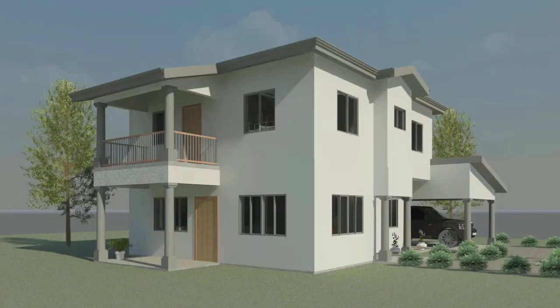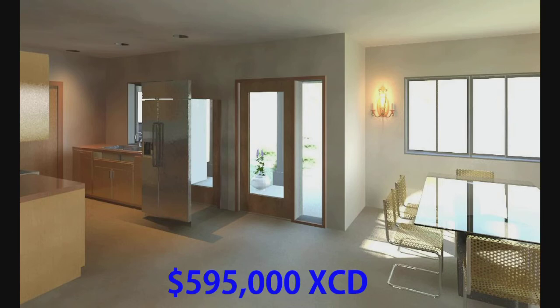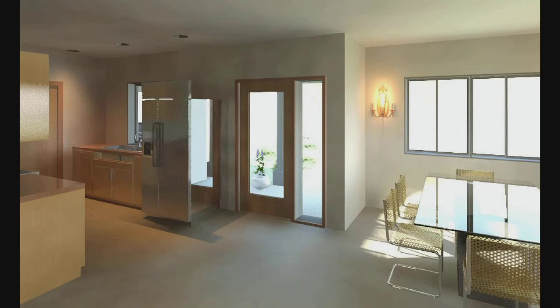The Traveler's Palm is perfect for a growing family as it is designed to allow the addition of a master suite on the first floor later on, if the buyer so desires. This concept starts at 595,000 EC dollars.